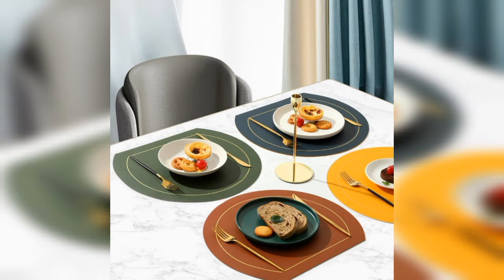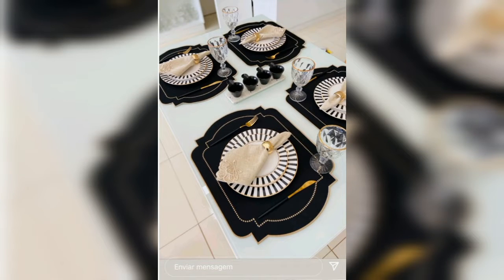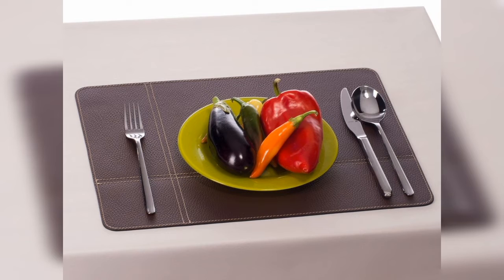Hello everyone, assalamualaikum, how are you all? I hope all my lovely friends will be fine and good. Today I am going to introduce you to 20 plus leather table mats and table placemat designs and ideas.